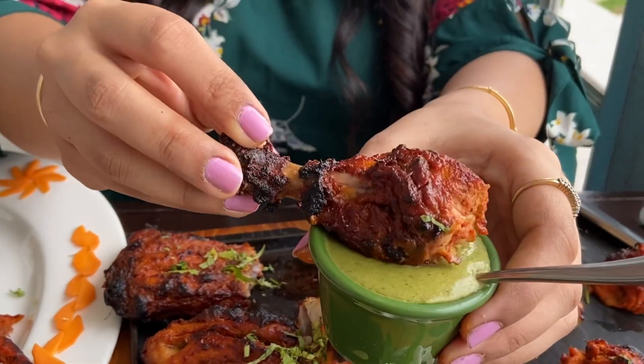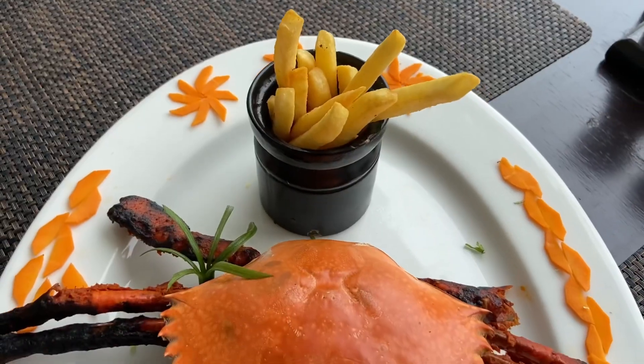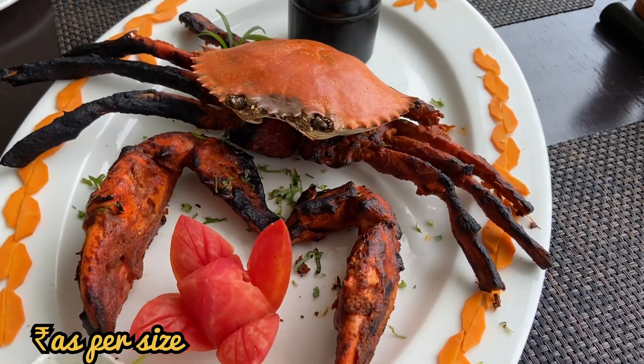I also tried their Tandoori which was heavenly. The chicken is very tender and soft. You can also get crabs marinated in any masala you want.